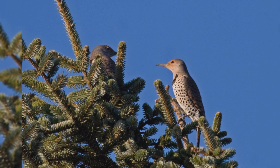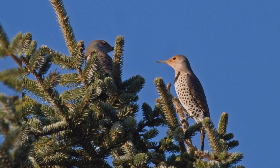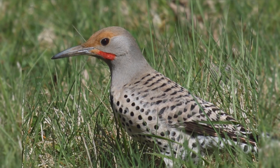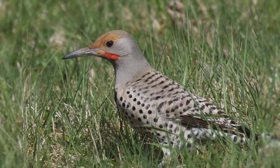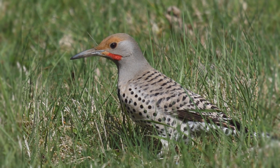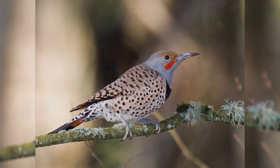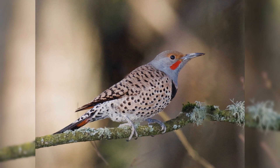These are large birds, much larger than American robins, but smaller than American crows. They are the length of mourning doves, but shaped much differently. They have a large body with a big head on a short neck. The tail is short and wedge-shaped. The bill is longer than the head, rather thin and down-curved, compared to other woodpeckers.